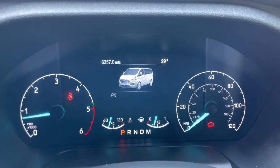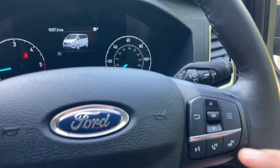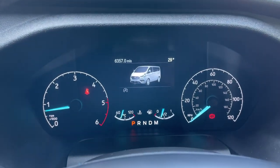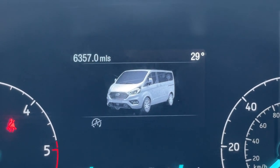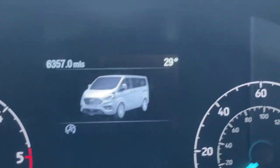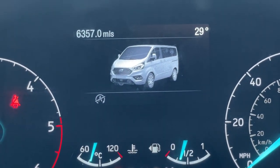Looking to the top, we have a digital driver display, which we control using the arrows, menu button, and OK button on the right-hand side of the steering wheel. If I just zoom in quickly, the exact mileage on the vehicle is 6,357 miles. It is also very warm this morning — not even 10 o'clock and we're up to 29 degrees.